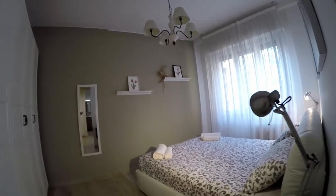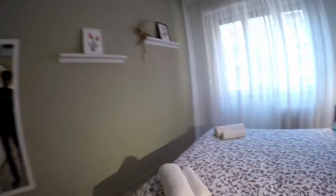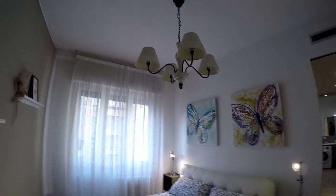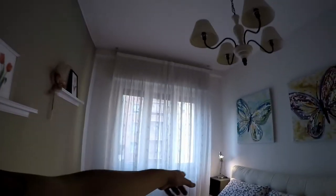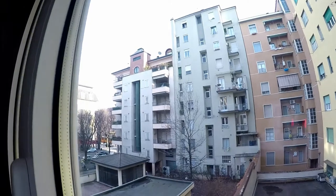Moving forward we reach the bedroom. Unfortunately the main light is not working, but we have the two bedside lamps and it looks amazing. There's a double bed with some shelving and decoration on the walls — I really appreciate the nice cubes that act as bedside tables.